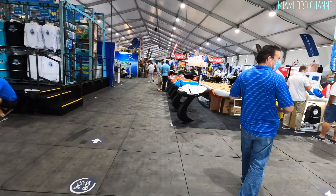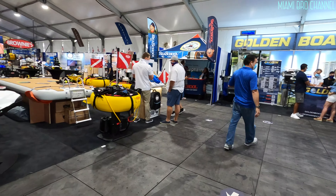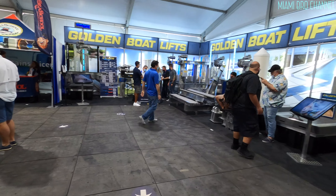Alright guys, so we are entering the Fort Lauderdale Boat Show. Stay tuned guys, take a look at what we have around here.